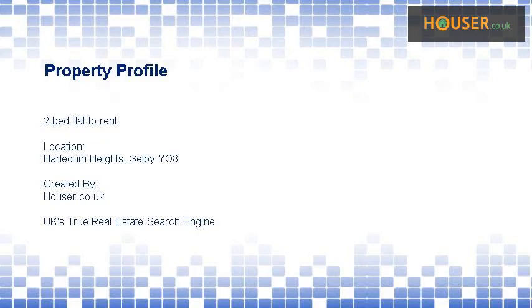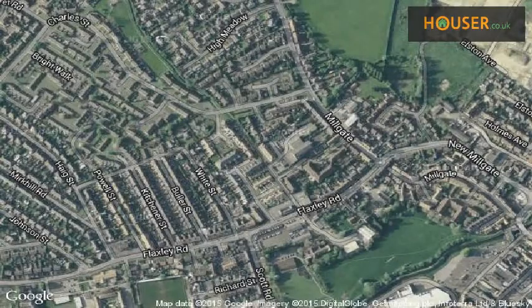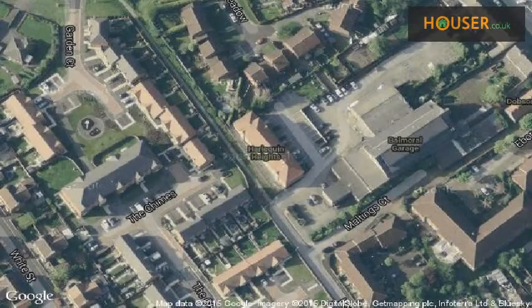Selby 8 is pleased to present to the market this 2-bed flat to rent on Harlequin Heights, Selby 8. This property is located on Harlequin Heights, Selby 8. View this property on map.